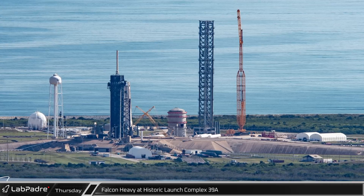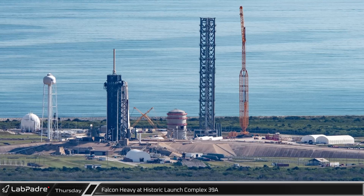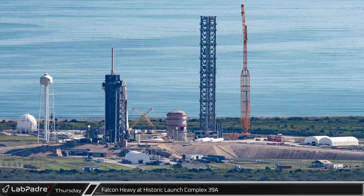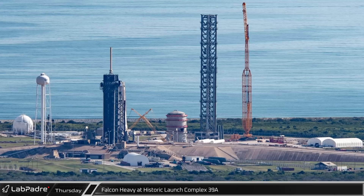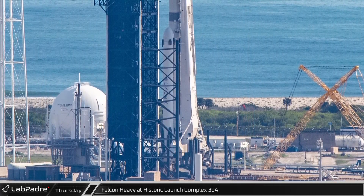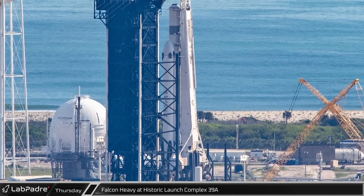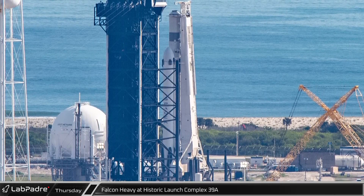Just to the south is historic Launch Complex 39A, where SpaceX is preparing for their first Falcon Heavy launch in over three years, while continuing to build out the site's Starship infrastructure. During the flyover, the Falcon Heavy launch vehicle was vertical on the launch pad ahead of its static fire, which occurred just a few hours after these pictures were taken.